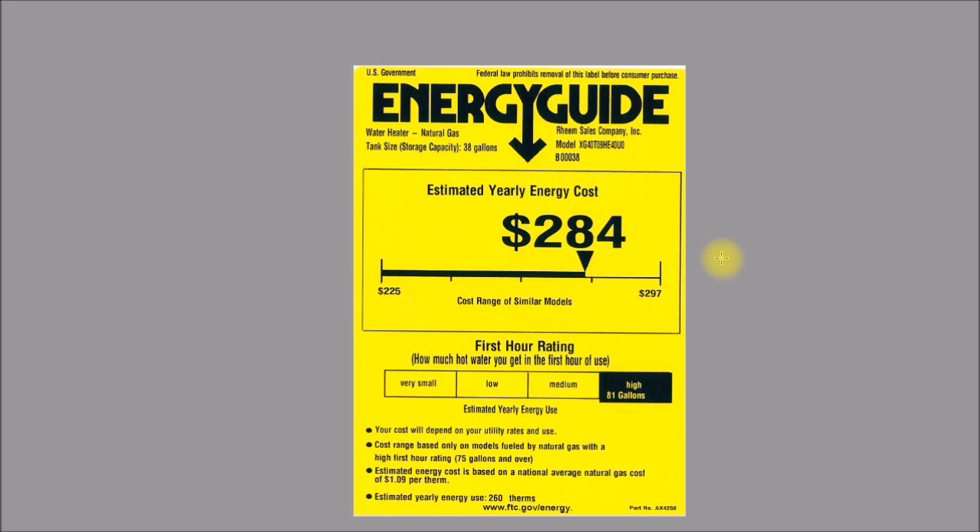Hopefully this will help you understand the Energy Guide labels on a water heater the next time you're shopping for one. I've not seen any information on the new yellow-on-black labels or their testing procedures, so I'll have links for all the information in the video description. If you have any feedback or questions, post in the comment section below, and thanks for watching.